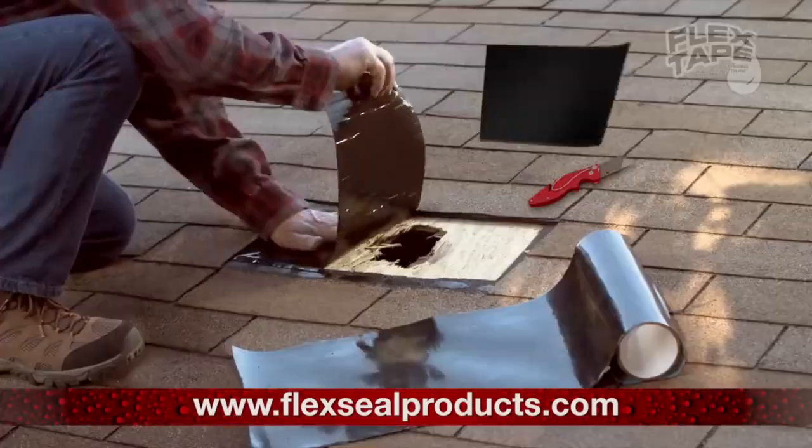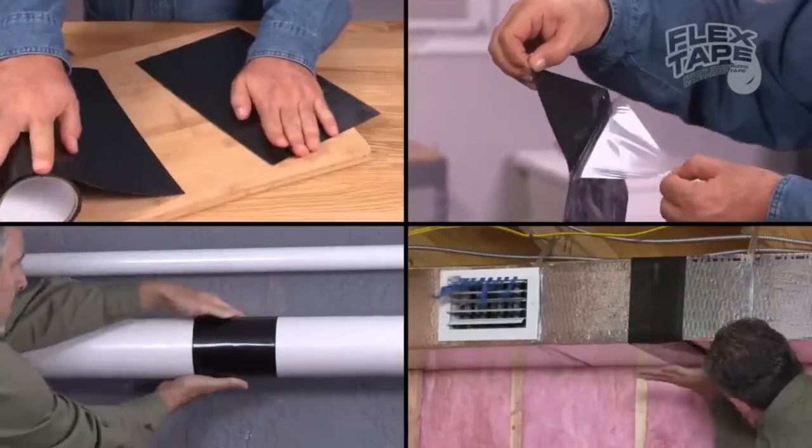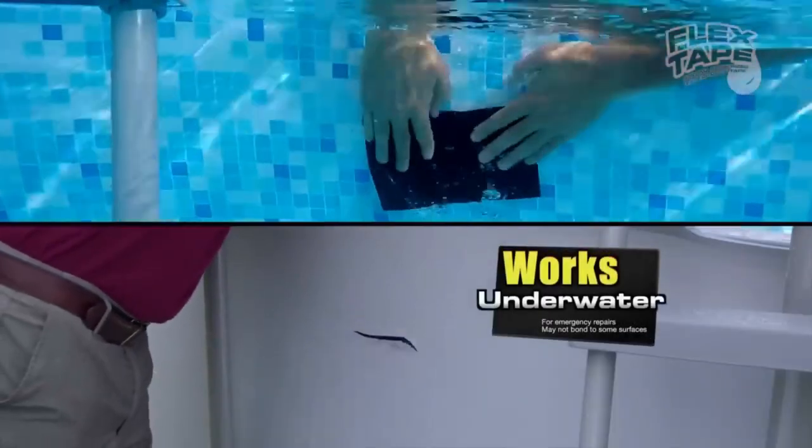What sets FLX Tape apart is its unrivaled versatility. It doesn't shy away from challenges. It can be applied in scorching heat or freezing cold, on a wet or dry surface, and yes, even underwater.